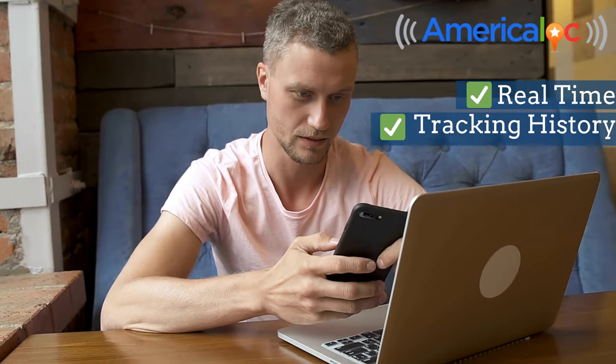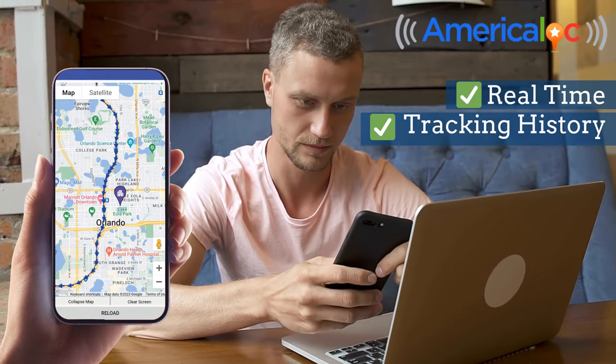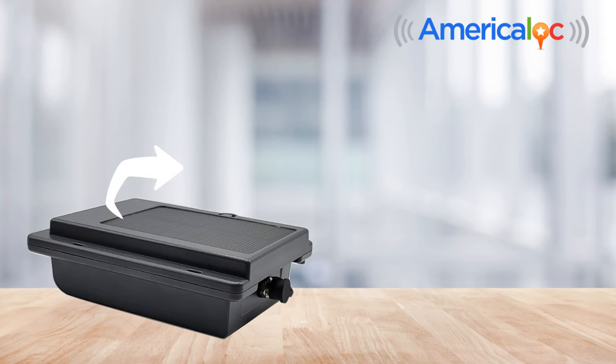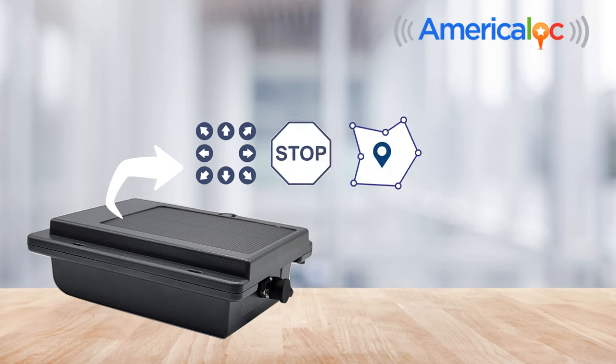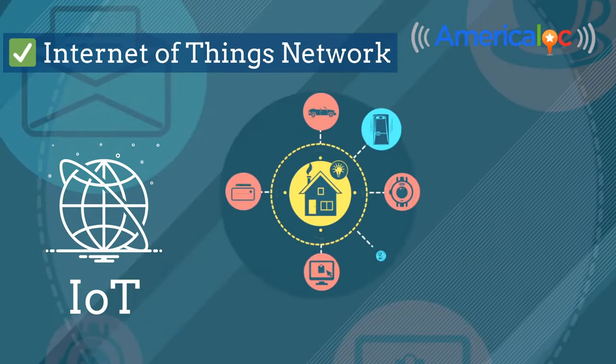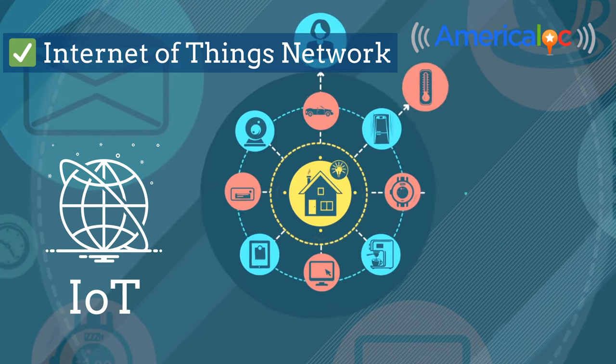In addition to offering super detailed real-time location and tracking history, this device is equipped with the ability to detect motion, stops, geofences, power on and off, low battery, power connection or disconnection, and other important events. Additionally, it operates on the most advanced internet of things networks for reliable connectivity.